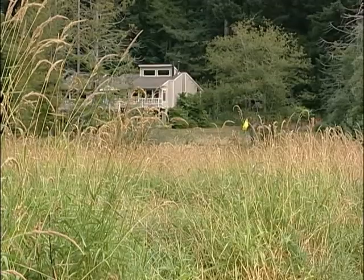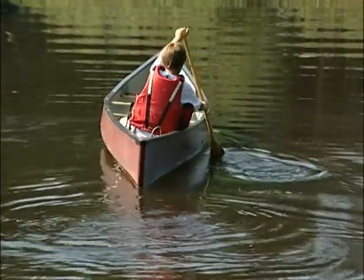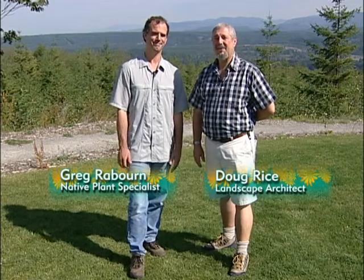Living in the country, there are so many rewards for rural property owners. You live where others vacation, your yard is a wildlife sanctuary, and you can enjoy lots of privacy. Hello, welcome to Yard Talk. I'm Greg Rayburn. And I'm Doug Rice.